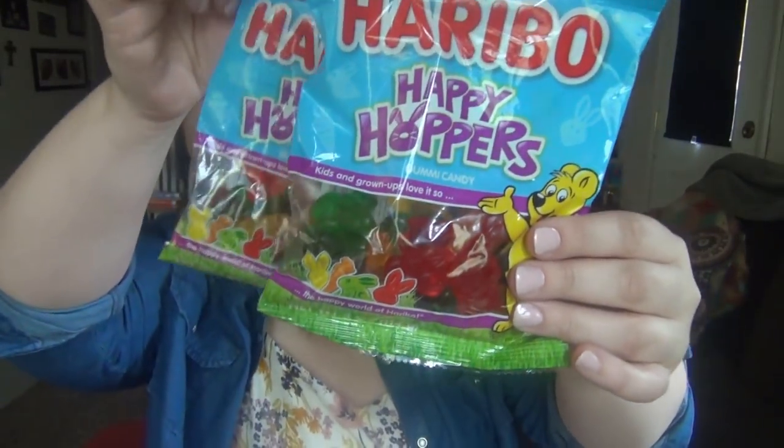I also found Haribo Happy Hoppers gummy candy at Dollar Tree — they're like gummy bears but shaped like bunnies. They each got a bag of those.